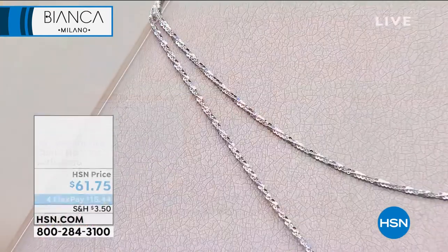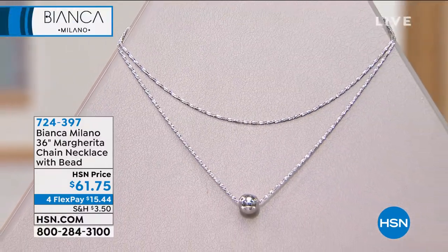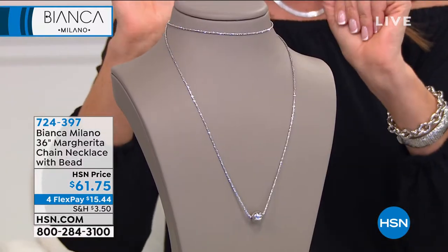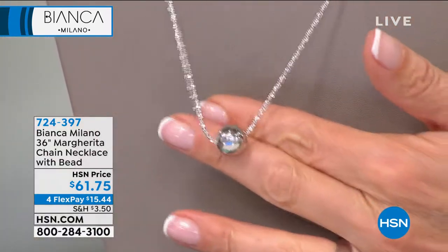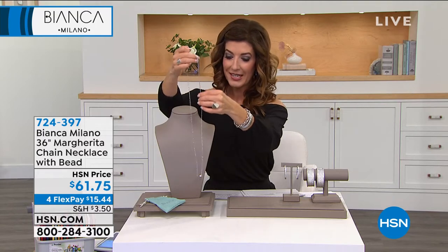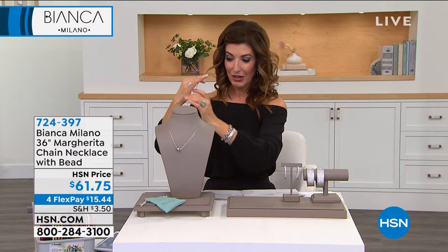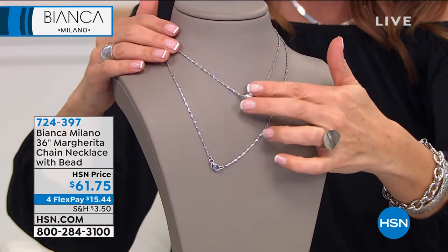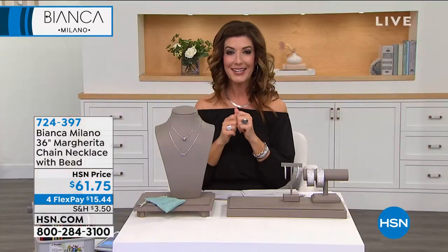Marguerite — not just the name of a fabulous drink but also the name of this really great necklace. It's one of the most beautiful, sparkly, and radiant chains, with a beautiful high-polish bead that floats throughout the center. The length on this one is 36 inches — so if you want to double it up or wear it long, it has a lobster claw clasp and works beautifully with other solid sterling silver designs. The ball will float wherever you put it on the necklace, giving you lots of options.